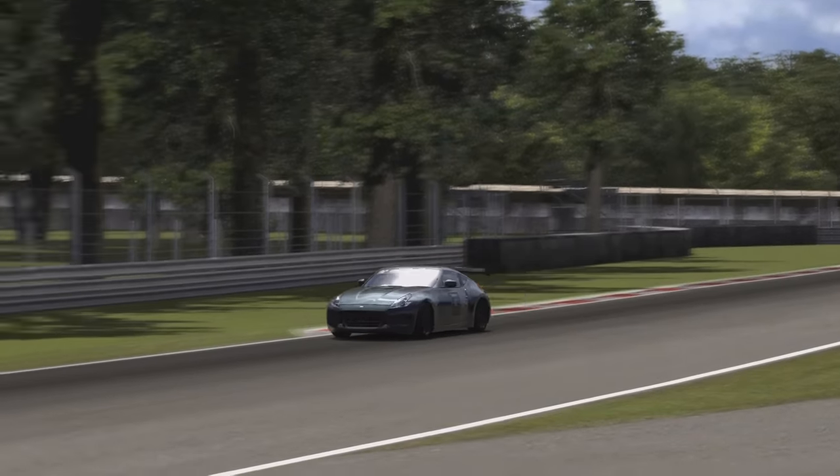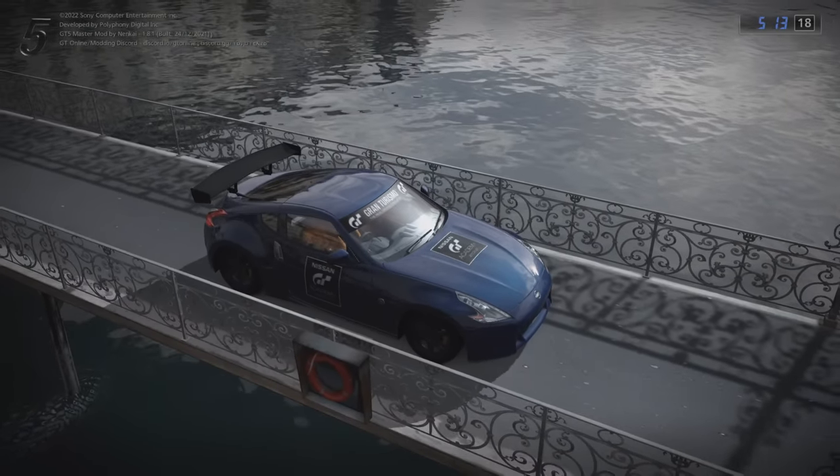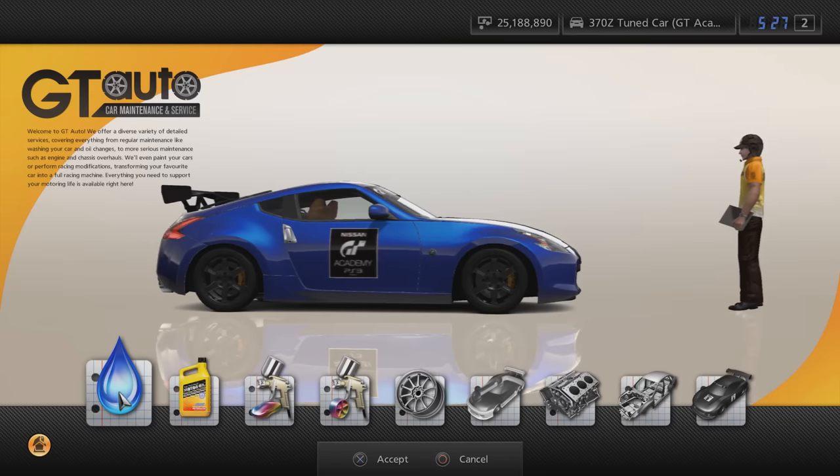The stock colours for this car are the same as the standard car. There was also a second version of this car. The difference is that the one gifted from GT Academy has the year 2012 on the signs, whereas the alternate version has the word PS3 in its place.